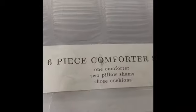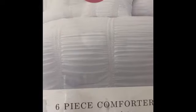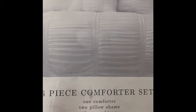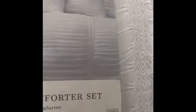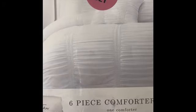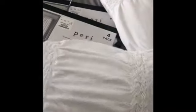Then this comforter set also came from Home Goods and this is a king size. It comes with one comforter, two pillow shams, and three cushions. And this was, I think it was a hundred dollars.